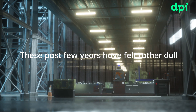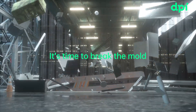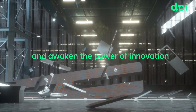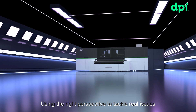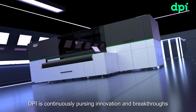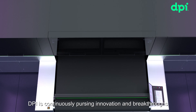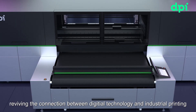These past few years have felt rather dull, haven't they? It's time to break the mold and awaken the power of innovation. Using the right perspective to tackle real issues. DPI is continuously pursuing innovation and breakthroughs, reviving the connection between digital technology and industrial printing.